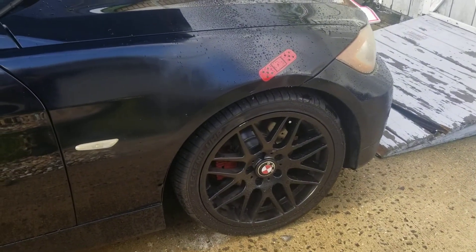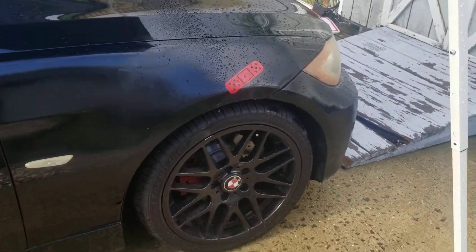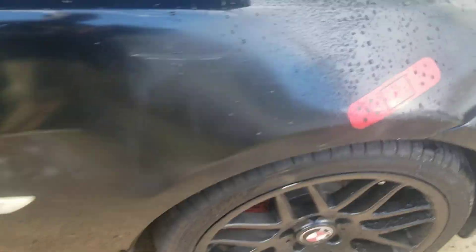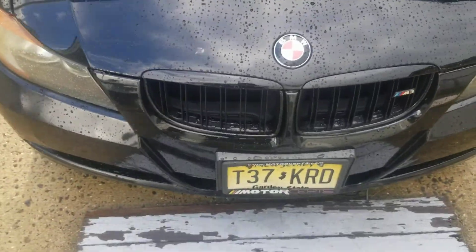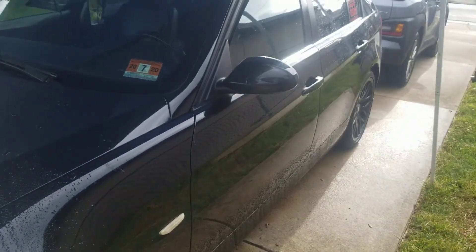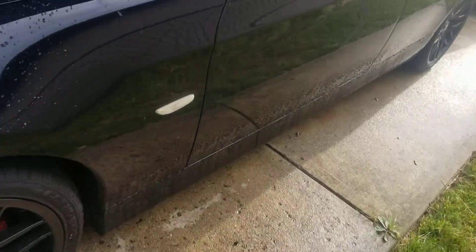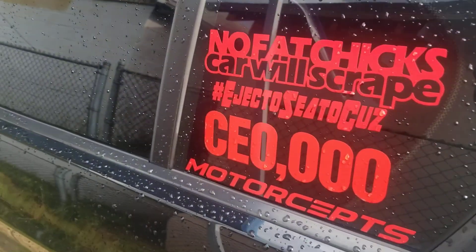18-inch rims front and back. Had a little curb rash in the front there, a little band-aid right there from a previous accident. Everything else is all good — car's pretty much solid. I'm still working on it.